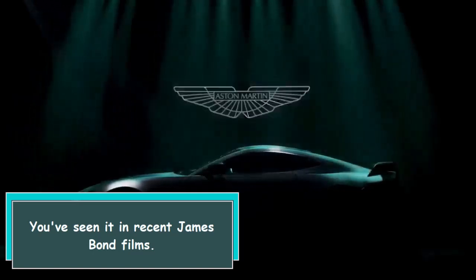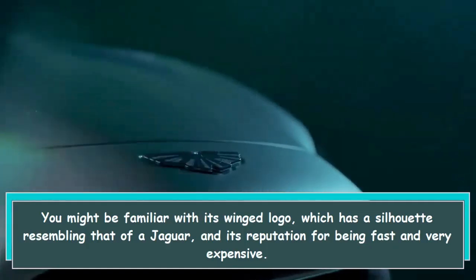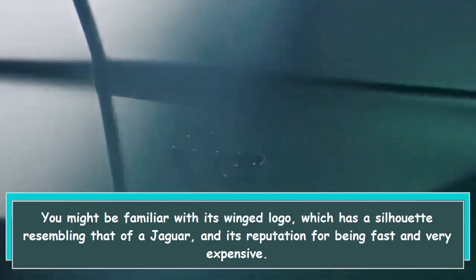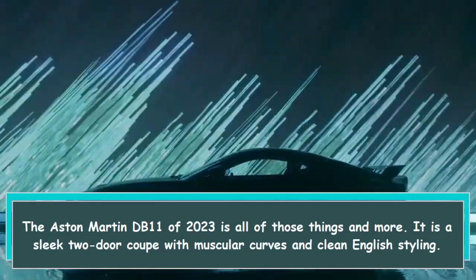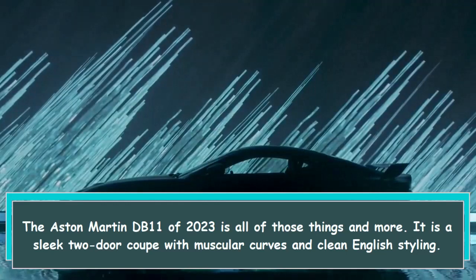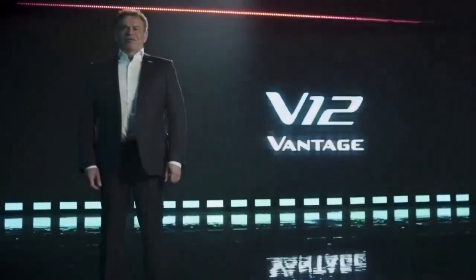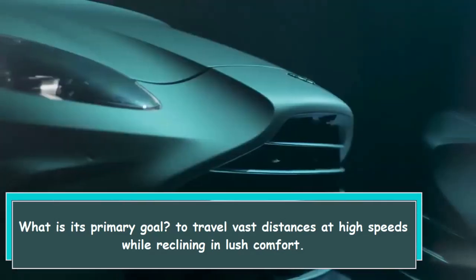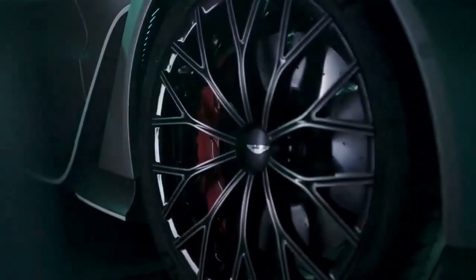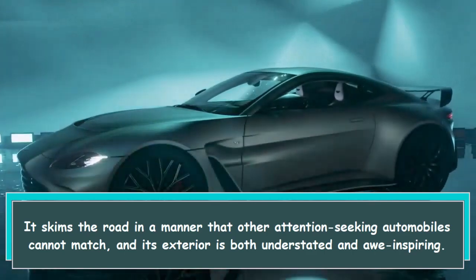Hi everybody. You've seen it in recent James Bond films — you might be familiar with its winged logo, which has a silhouette resembling that of a jaguar, and its reputation for being fast and very expensive. The Aston Martin DB11 of 2023 is all of those things and more. It is a sleek two-door coupe with muscular curves and clean English styling, whose primary goal is to travel vast distances at high speeds while reclining in lush comfort. It commands the road in a manner that other attention-seeking automobiles cannot match, and its exterior is both understated and awe-inspiring.